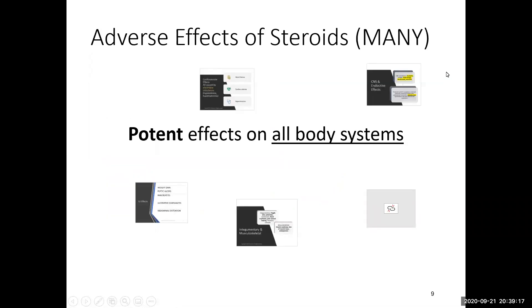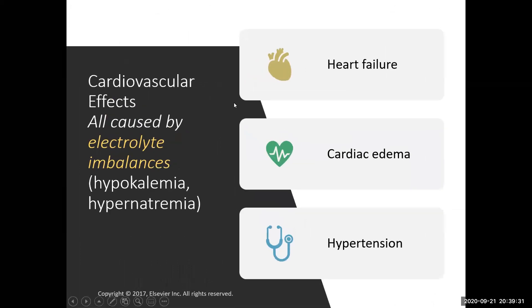What are the adverse effects of steroids? There are many. Cardiovascular effects relate more to mineralocorticoids — they involve fluid shifts and sodium and potassium electrolyte changes, which have a direct effect on the heart and cause hypertension from excess sodium. Central nervous system and endocrine effects absolutely happen with prednisone and methylprednisolone, and someone doesn't have to be on steroids very long to experience them.